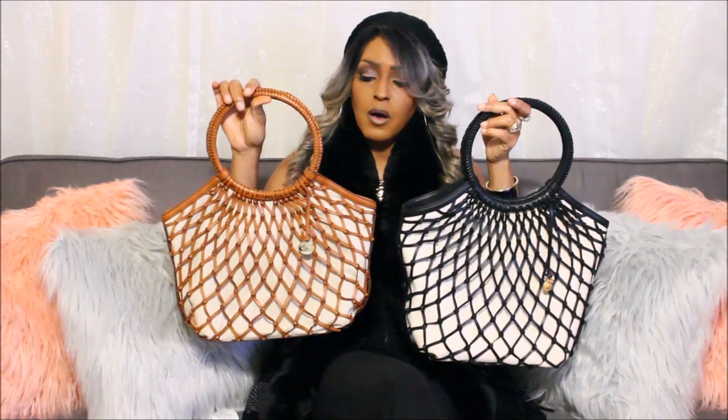Here is my other bag — this is the Jade bag and this is in the color tobacco. When I was looking for this bag when it first came out, the only color they offered was tobacco at the time, but in Melanie you can get it in the color black and tobacco.